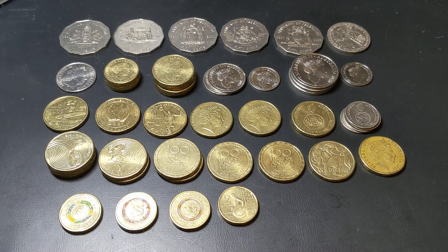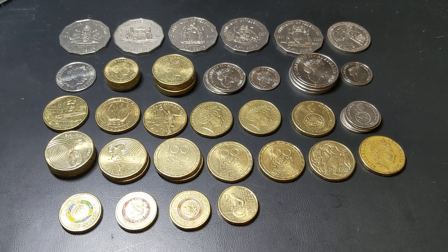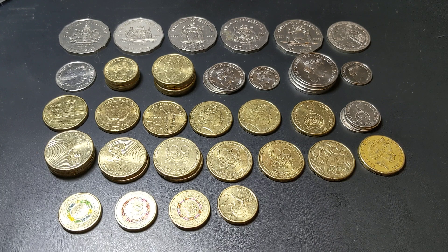Hey guys, welcome to PJ's Coin Capers. It's been a long while coming but we've actually made it to episode number 50 of 'Look What I Found.' Between episode 49 and 50 has also been a long time because I just haven't had the time to get through as many coins as I'd like.